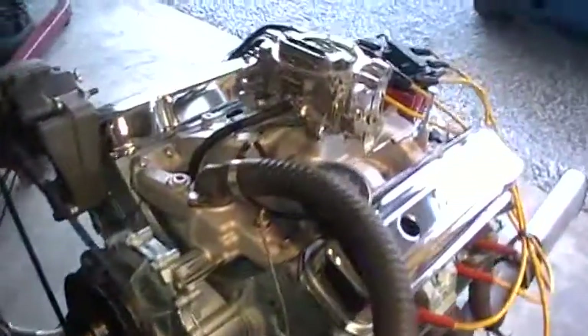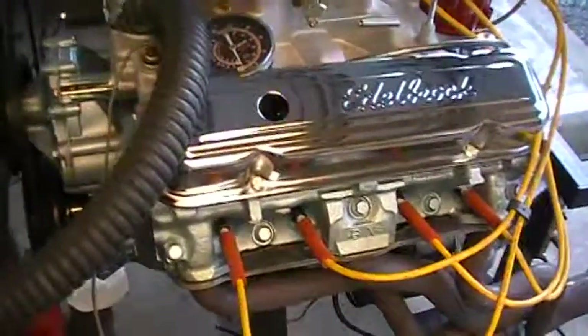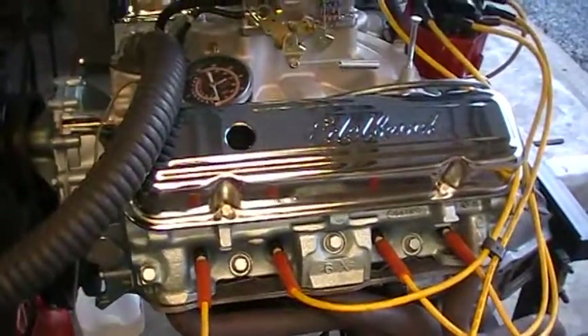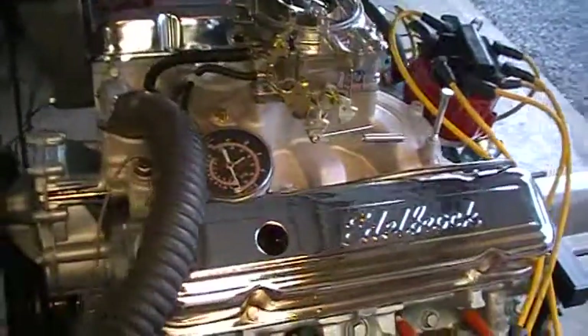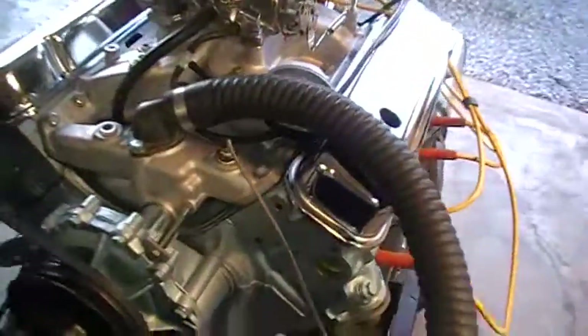Hi, this is Paul at Sandoval Performance again with another Pontiac engine. This one's for Ivan. It's a 463 cubic inch engine with forged pistons, forged connecting rods, and a cast crankshaft. Utilizes the Comp Cams Extreme Energy camshaft.